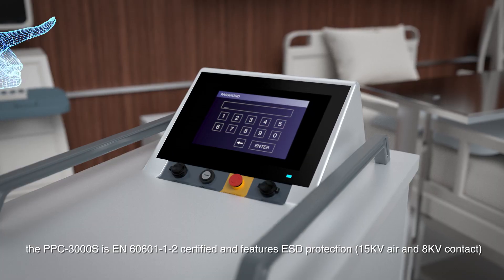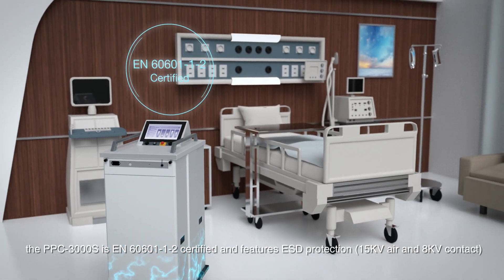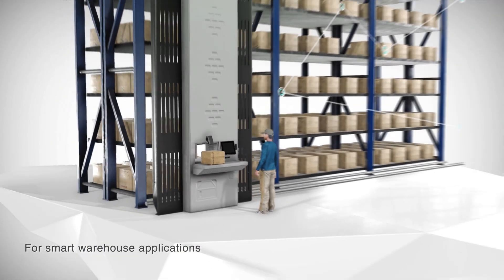For air disinfection applications, the PPC3000S is EN60601-1-2 certified and features ESD protection to ensure operational safety in healthcare environments. For smart warehouse applications,